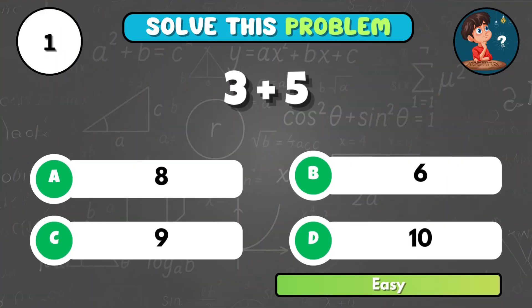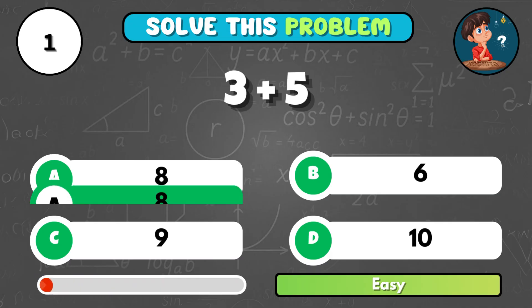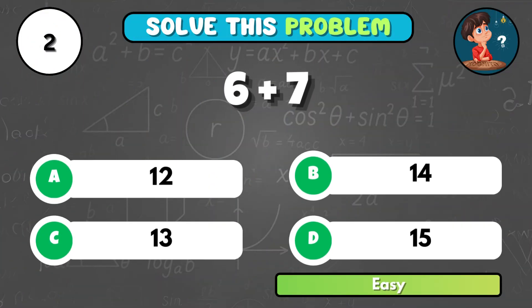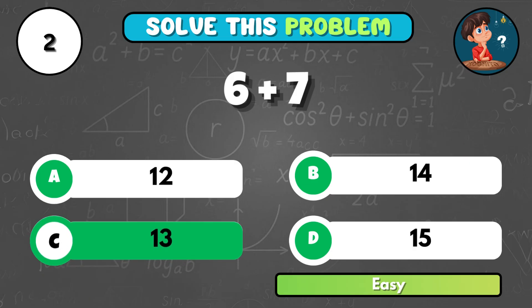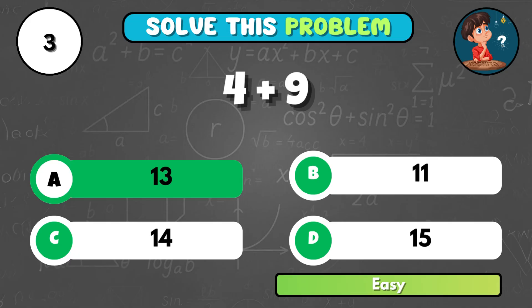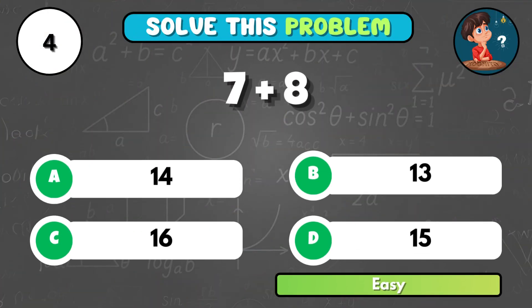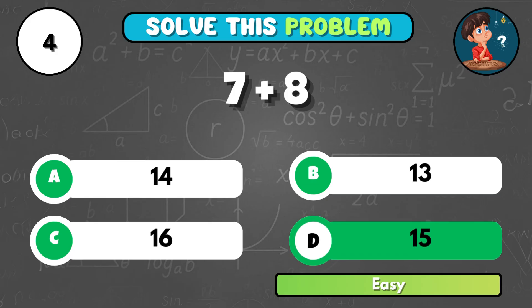What is 3 plus 5? That's A, 8. Can you quickly add 6 and 7? It equals C, 13. If you add 4 and 9, what do you get? The answer is A, 13. Add 7 and 8 in your head. That makes D, 15.